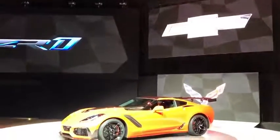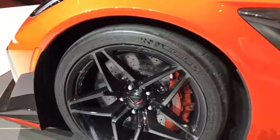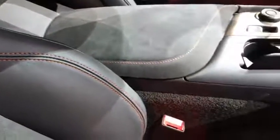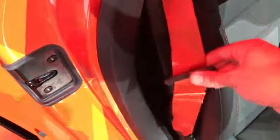Also worth noting is that this ZR1 has the Sebring Orange design package, which apparently gets you the orange paint, orange brake calipers — blue is the standard ZR1 caliper color — and orange stitching on the seats, the center console lid, and the gear lever shift boot, along with these rather dazzling orange seat belts.